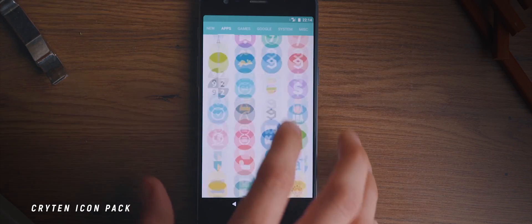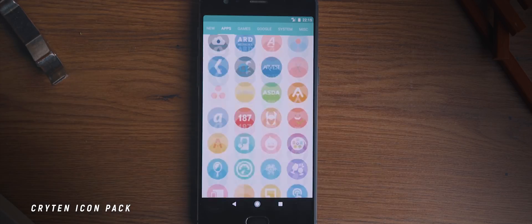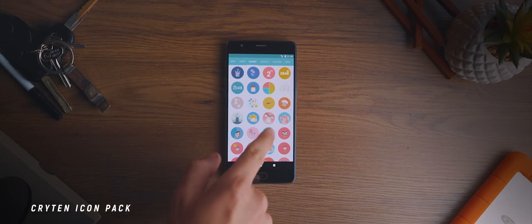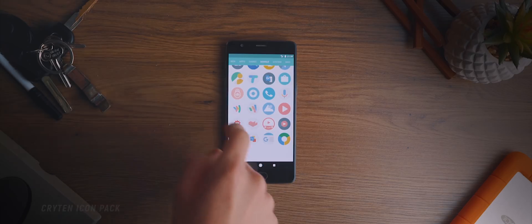From the very first video of the year, I introduced my favorite icon pack of all time: the Crichton Icon Pack. I still use it to this day, and I don't really foresee me not using it. It's one of the very first apps I install on any new device I get my hands on.